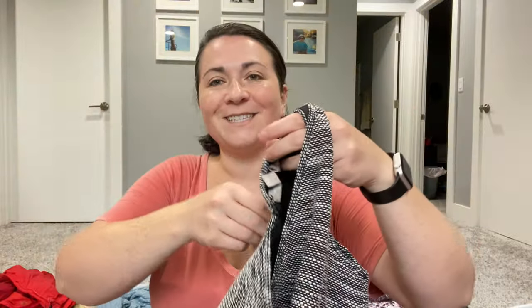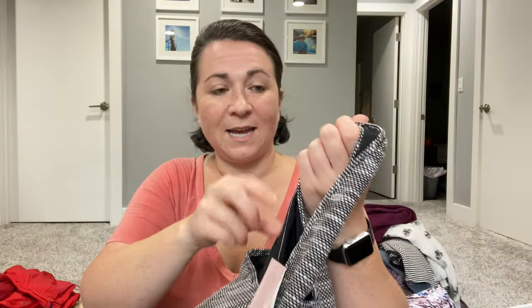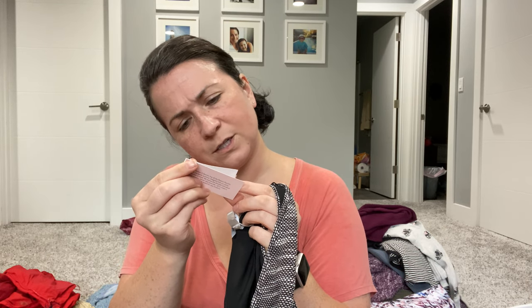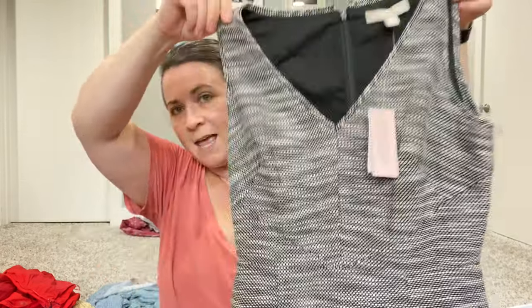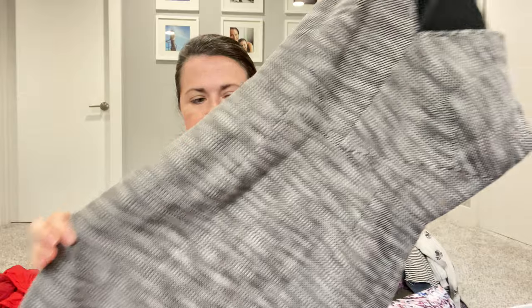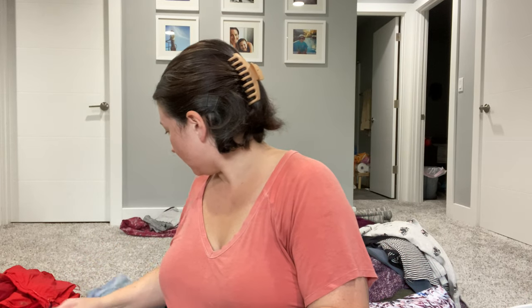Next piece is this Banana Republic dress, and obviously I got it because it's new with tags. I'll take the clearance tag off — it says $94 clearance, so probably over a hundred originally. It's like a cute little office dress — though I don't know if people are going to the office anymore, but it's a nice piece.